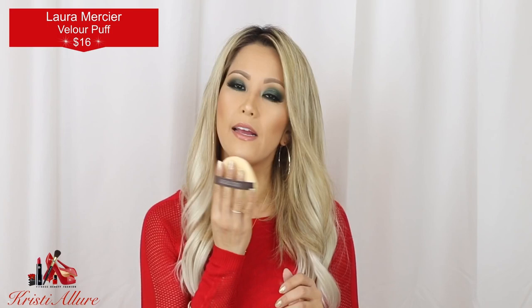I forgot to mention the Laura Mercier powder puff. I never used powder puffs until Mario and Kim Kardashian demonstrated it in a masterclass. The travel size comes with a tiny sponge, but this bigger one came in a holiday set at Christmas. You literally just set translucent powder with this sponge and it comes out flawless — it's beautiful. I think it's about $15 on its own and it's totally worth it.